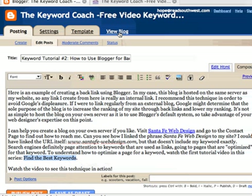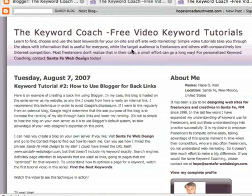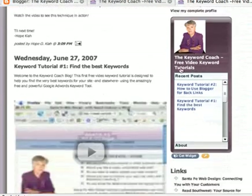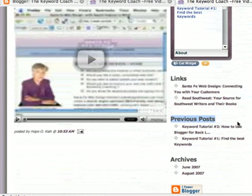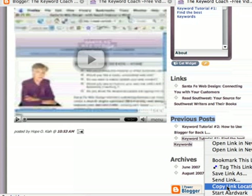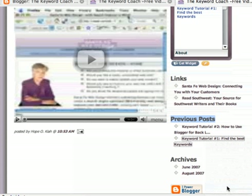So you see where it says View Blog? I'm going to hold my Apple Command key down — you can hold your Control key down — and click on that link, so it should open a new window for you. And I'm at my Keyword Coach Free Video Keyword Tutorials blog, and I'm going to scroll down to where it says Previous Posts. I'm going to go to the first one, which is my Keyword Tutorial number one, Find the Best Keywords. I'm going to right-click on it and choose Copy Link Location. Your browser might say Copy Shortcut, but find something that talks about copying the link information. And if you don't have a right mouse button, you can use the Control key and click on the link.